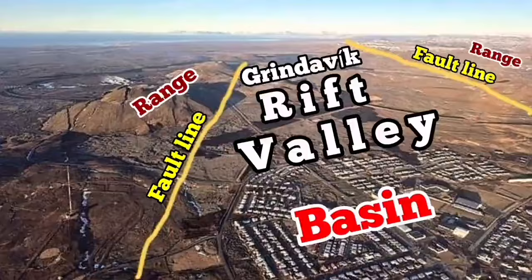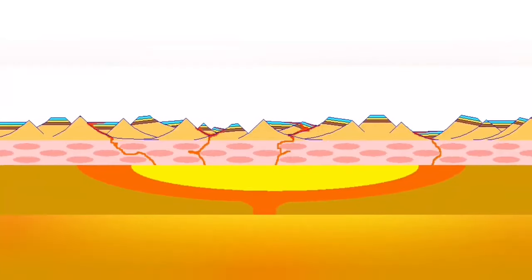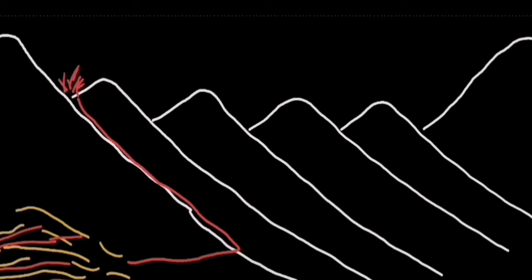A simplified version of that is this: what we think is happening is the stretching of the lithosphere creates an uplift of the magma and eruption. And the Svartsengi volcanic system is formed here in this setting.